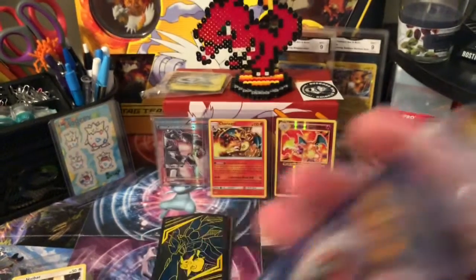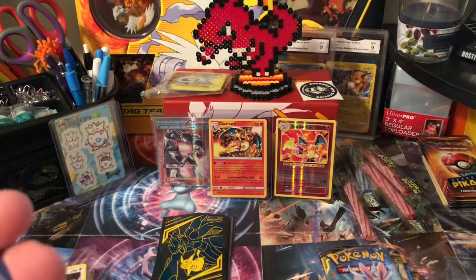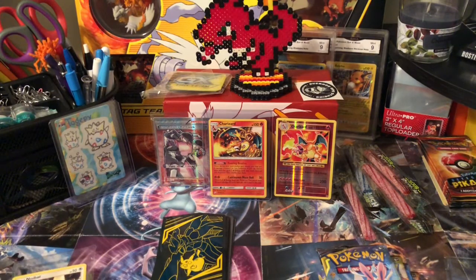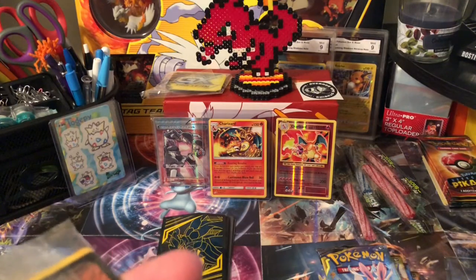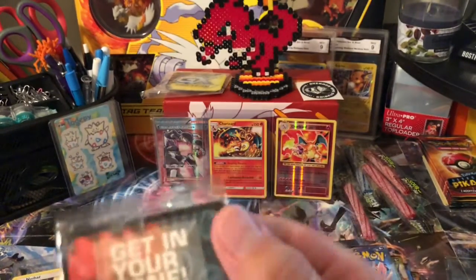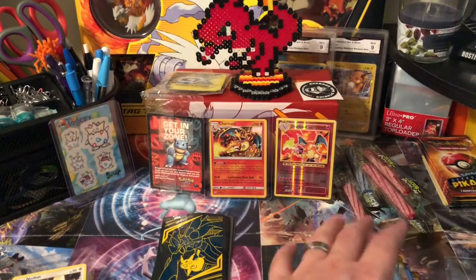I wish I knew what kind of promo it was. If I could just get it to separate a little bit — it is a Celebi promo card, the old style Celebi promo card. Not going to open that one up — if I were to open it I'd have to send it off to be graded right away.